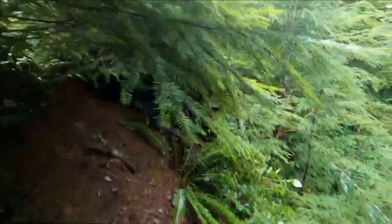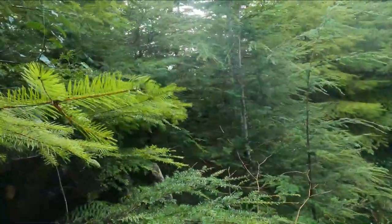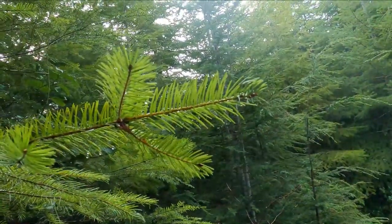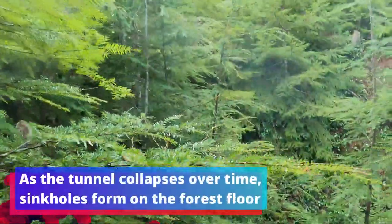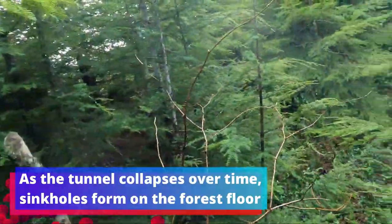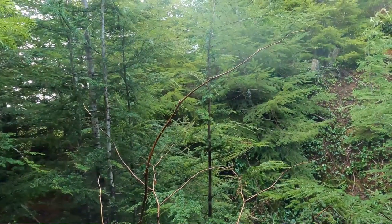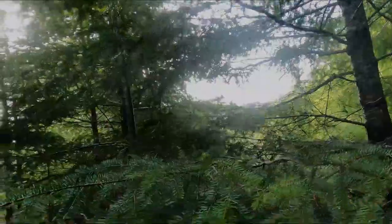We are descending onto the old railbed. There definitely was a massive collapse here — a sinkhole. We've got to be above it then. I think it's over here.